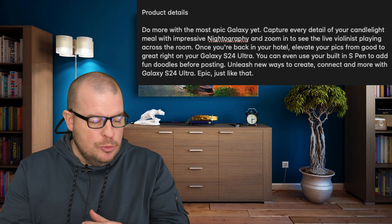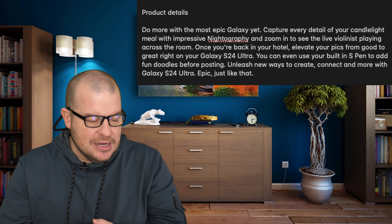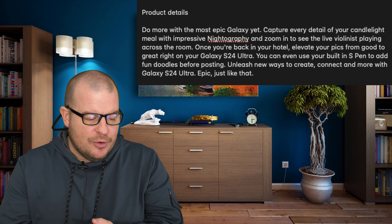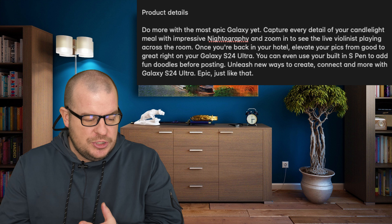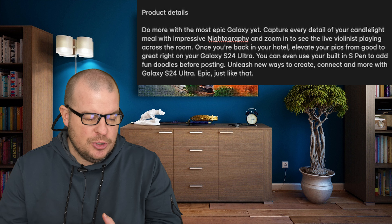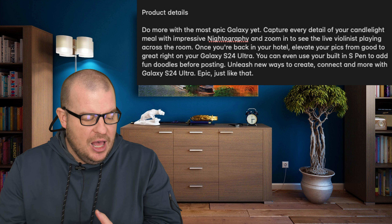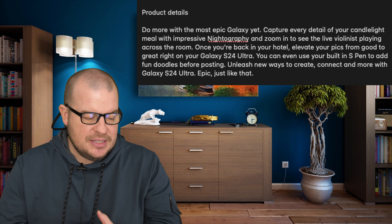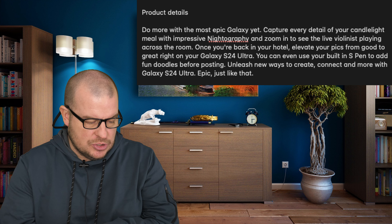The description says: 'Do more with the most epic Galaxy yet. Capture every detail of your candlelight meal with impressive night photography and zoom in to see the live violinist playing across the room. Once you're back in your hotel, elevate your pics from good to great right on your S24 Ultra. You can even use your built-in S Pen to add more fun doodles before posting. Unleash new ways to create, connect, and more with the S24 Ultra.' So that's their slogan.